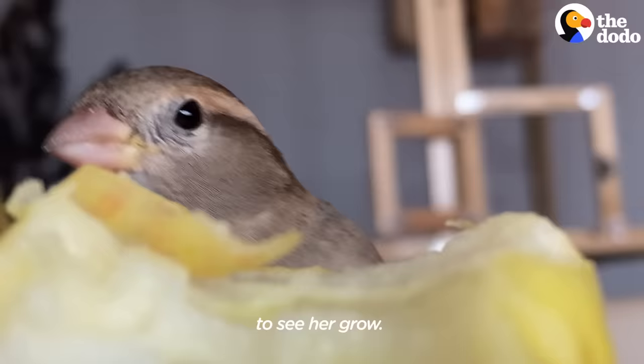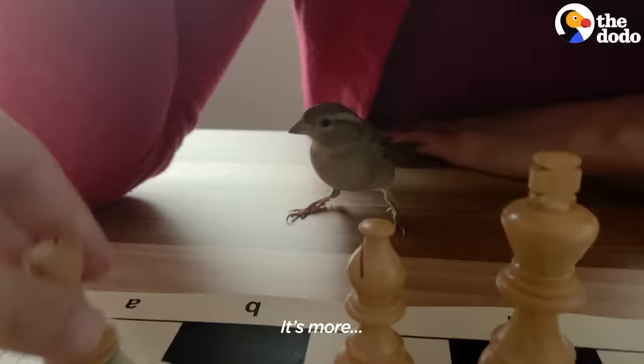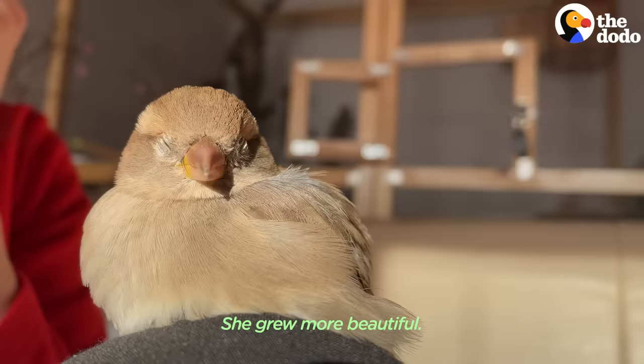It's so awesome to see her grow. Visually she went through quite a change, especially her beak — it's not yellow anymore, it's more brownish. She grew bigger and she grew more beautiful.